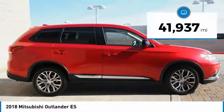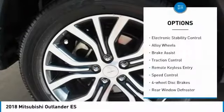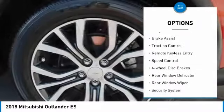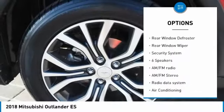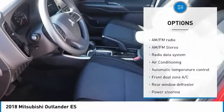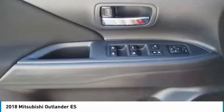This vehicle has less than 45,000 miles. Here are some of this vehicle's great options: electronic stability control, alloy wheels, brake assist, traction control, remote keyless entry, speed control, four-wheel disc brakes, rear window defroster, rear window wiper, security system.